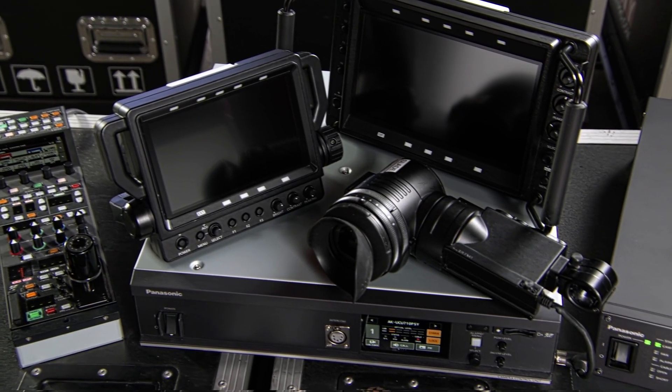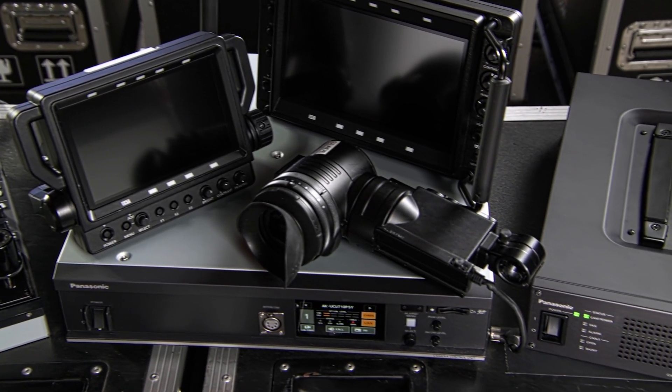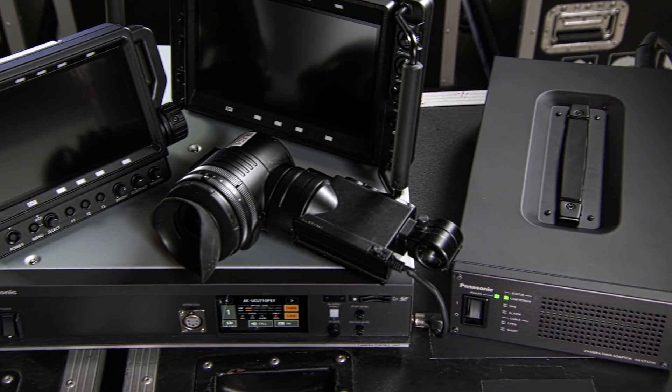In today's changing technology environment, the UCX100 is designed to help you meet today's challenges and to adapt to tomorrow's, so you'll always be ready for what's next. And this UCX100 that's been shooting me today is in factory settings.